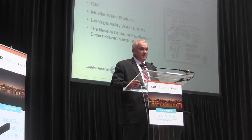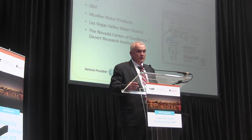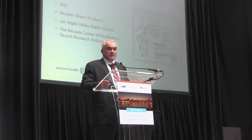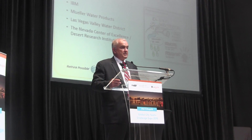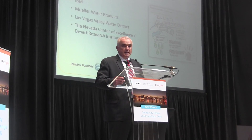I co-chaired the main group with IBM, and we found an ideal technology partner in Mueller Water Products. Six months ago we started the process of pursuing and identifying utilities that thought this would be a good idea.